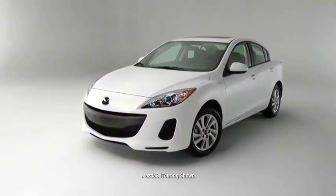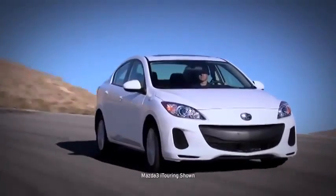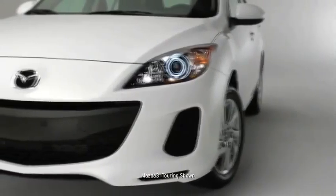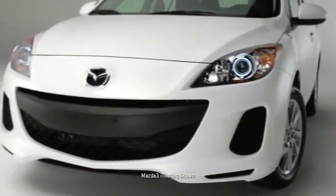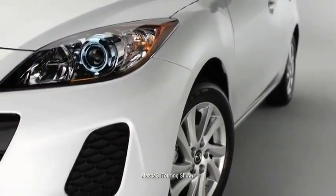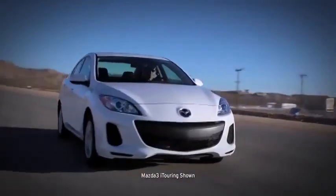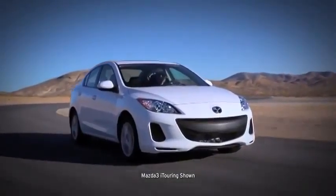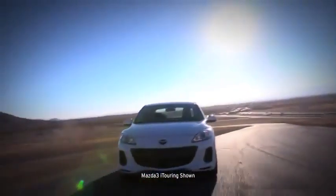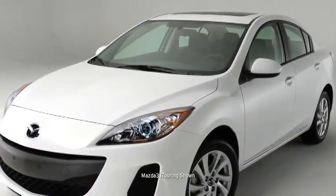Mazda 3 isn't one to get lost in a parking garage. With sporty style and unique details, your head-turning compact will stand apart from the dull sedan crowd. It's tailored to impress with a distinctive five-point grille, an aggressive low-to-the-ground stance, bold rounded fenders, and wide-set 16-inch alloy wheels. Mazda 3's stylish exterior was shaped and reshaped in a wind tunnel for a quieter, more fuel-efficient ride — dynamic styling that brings form, function, and unique expression together.